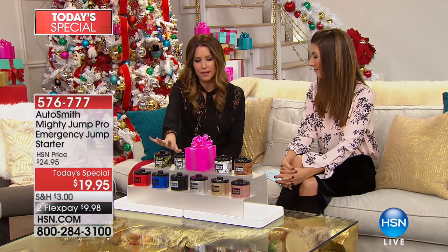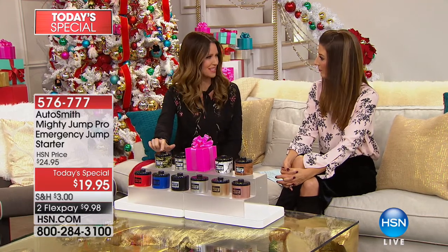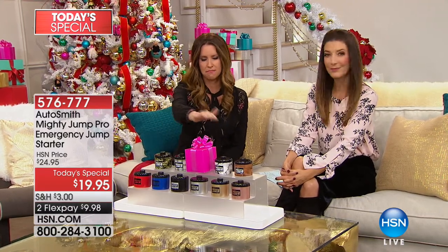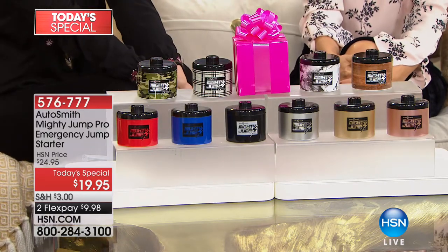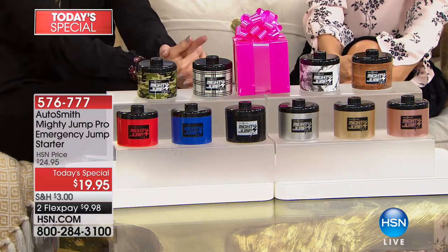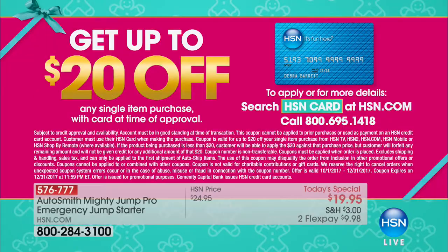We've got so many customer reviews, and people call in all the time to tell us how well this works. We've got great new colors including camouflage, marble, and wood. You can get this not only at $20, but also for free — just apply for an HSN card and get up to $20 off, which makes this zero. That's my kind of math.